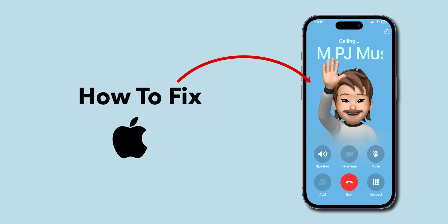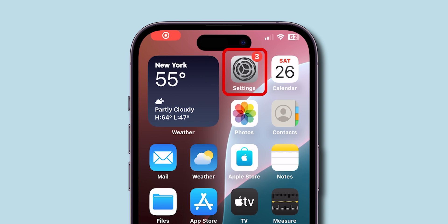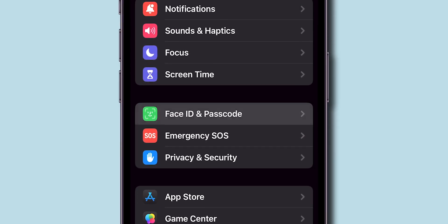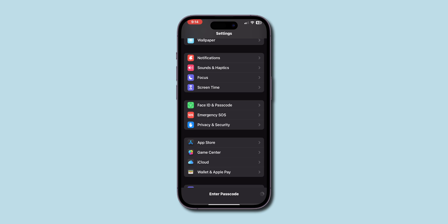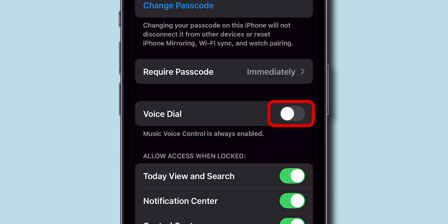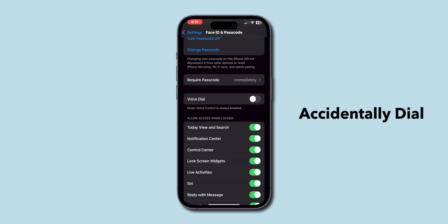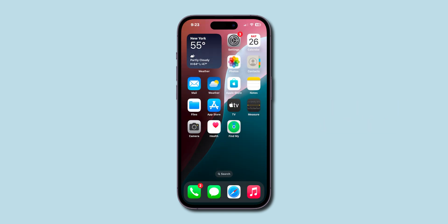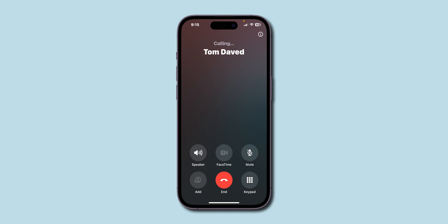How to fix iPhone making random calls. First, open the Settings app on your iPhone. Scroll down and tap on Face ID and Passcode. Enter your Screen Time passcode. In this menu, scroll down to the Voice Dial option and toggle it off, so that your iPhone doesn't accidentally dial when it misinterprets a voice command. After turning off, check if the iPhone is making random calls or not.